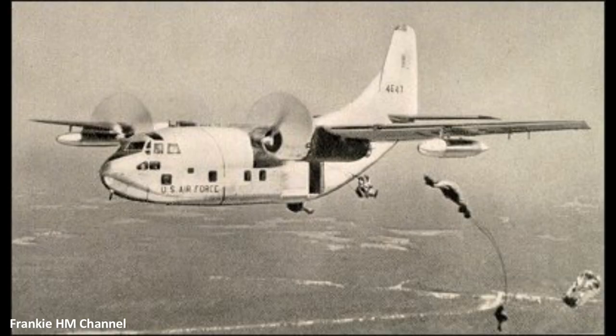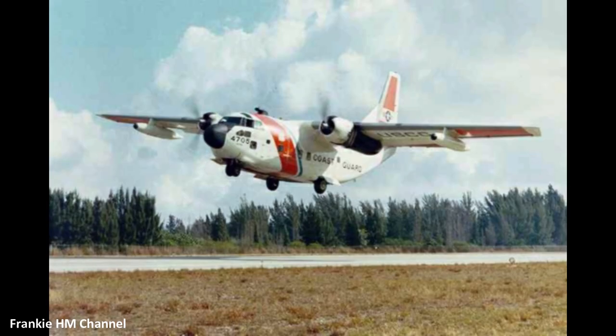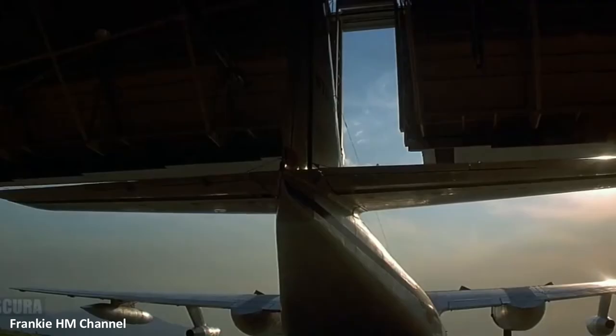The plane was a Fairchild C-123 Provider, an American military transport aircraft used in Vietnam to deliver supplies and to evacuate the wounded. After the war, it serviced with the Air Force Reserve, Air National Guard, and U.S. Coast Guard.